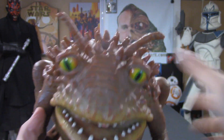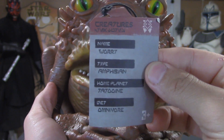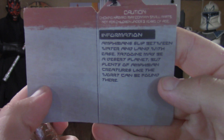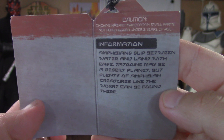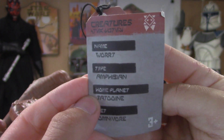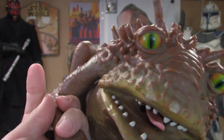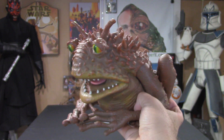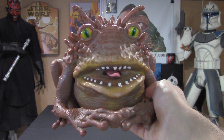Comes with a little tag with some information on it — a little description. Like I said, $30. Just a really killer piece.